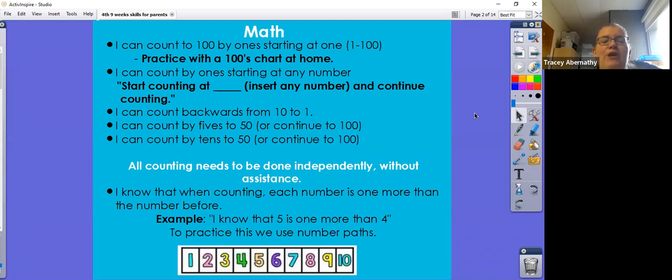I can count to 100 by ones starting at one. A good idea to practice at home is to use a 100s chart — have your child point to each number and count until they are confident and can do it on their own. The next target: I can count by ones starting at any given number. You may start at 79 and have them count from 79 and continue counting to 100.